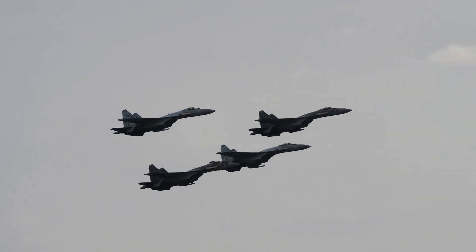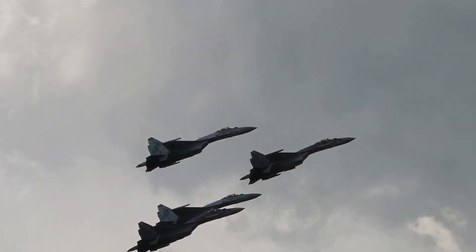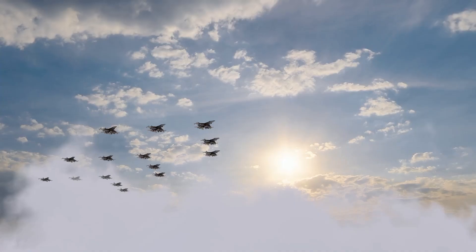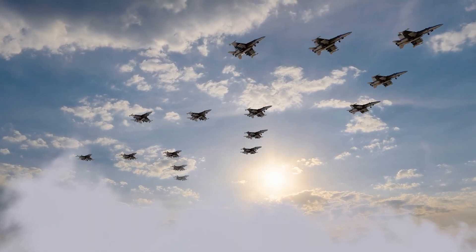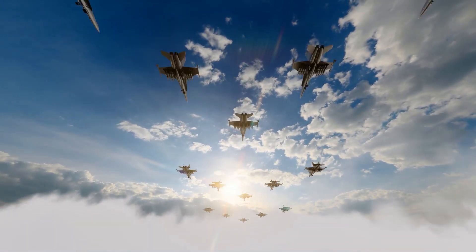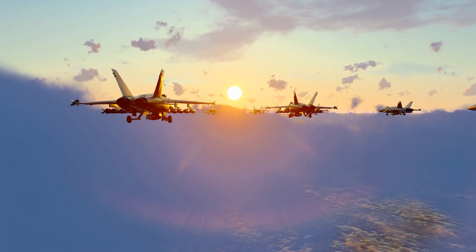It can be observed that there are three major powers wielding strength and technological prowess when it comes to aerial combat. These countries are the US, Russia and China. In the International Global Firepower Assessment, these three countries tower well above others, in both the weaponry they possess and in their annual defense spending.